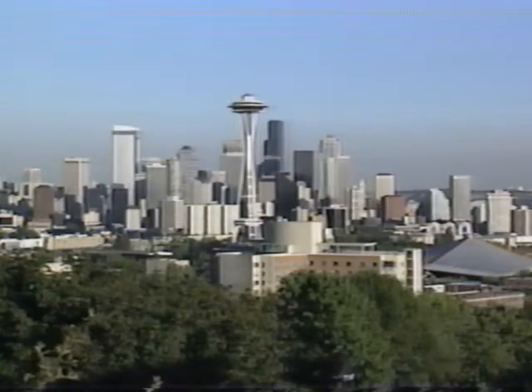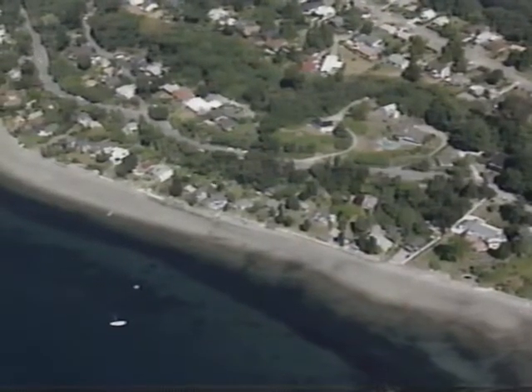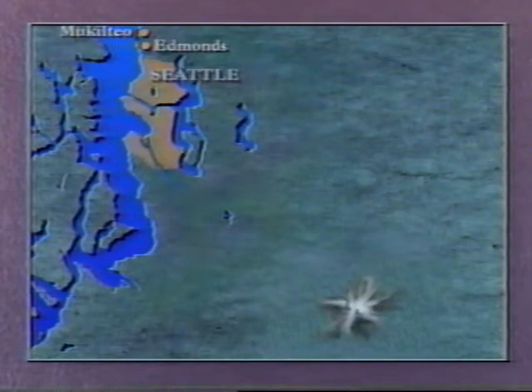It's a city built on hills that have become unique neighborhoods, and ringed by picturesque towns and bustling cities like Edmonds and Mukilteo to the north; Federal Way, Kent and Renton to the south; Bellevue, Kirkland and Mercer Island east across the floating bridges; and Bainbridge Island and Bremerton, a ferry boat ride to the west.